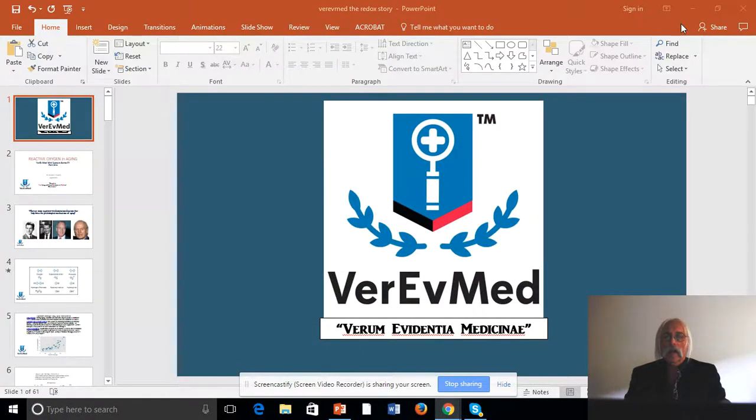Hello, this is Dr. Dan Guerra, and today we're going to continue our arc of discussion on aging. I am from VerovMed and we're going to get into some of the specifics about oxidation reactions and how that has a very direct impact on the aging process.